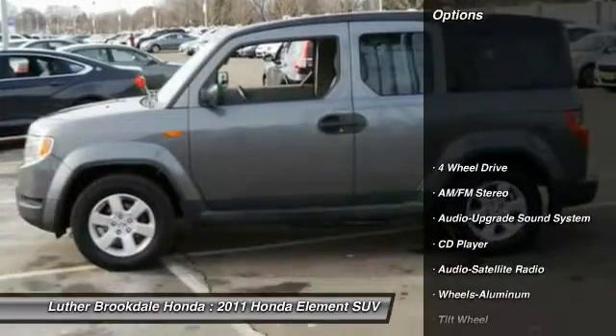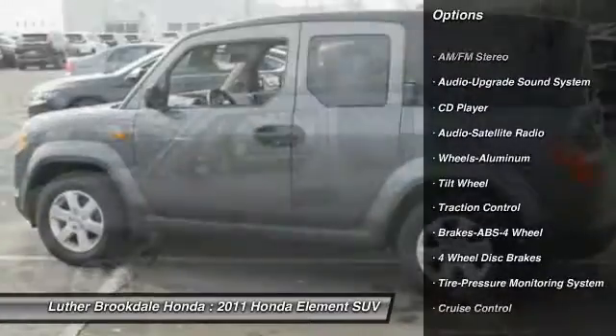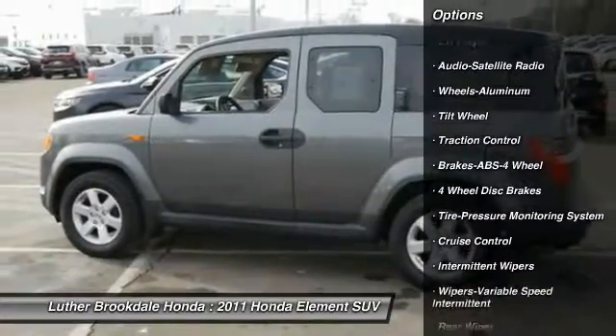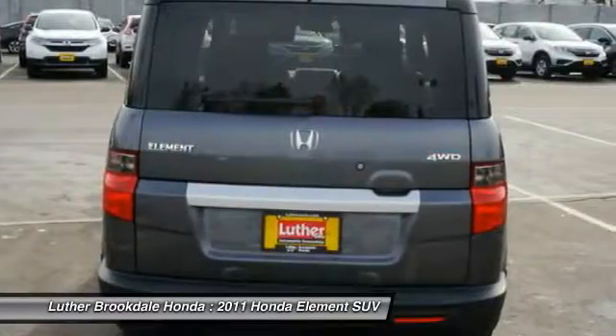Here are some of this vehicle's great options: traction control, quad seating, anti-lock braking system, four-wheel drive, air conditioning, power steering, cruise control, aluminum wheels, premium sound, and center armrest.